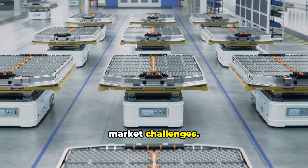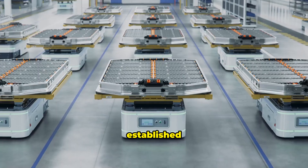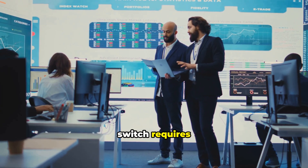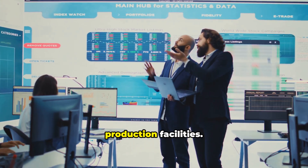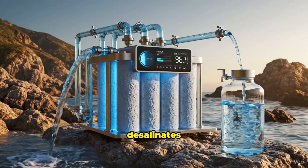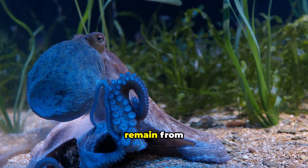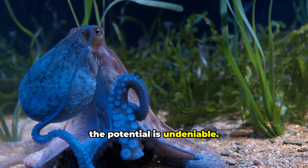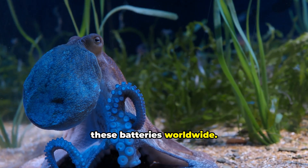Finally, market challenges: lithium-ion batteries have massive economies of scale, established supply chains, and decades of optimization. Convincing industries to switch requires proven reliability and significant investment in new production facilities. The battery that desalinates seawater while storing power is here. While challenges remain — from scaling to environmental impacts — the potential is undeniable. As research continues, we may soon see these batteries worldwide.